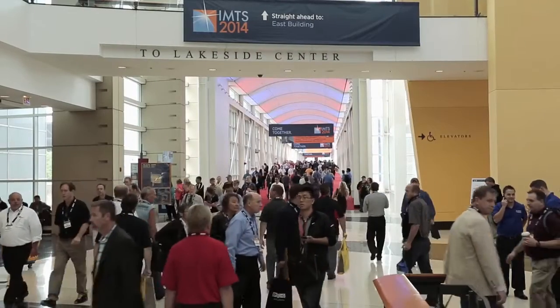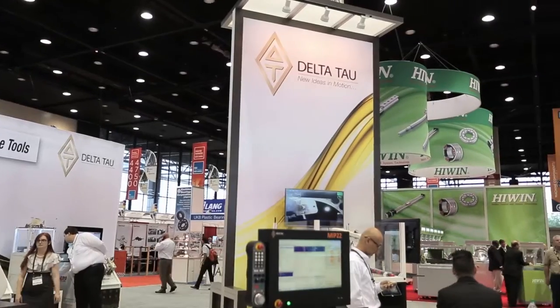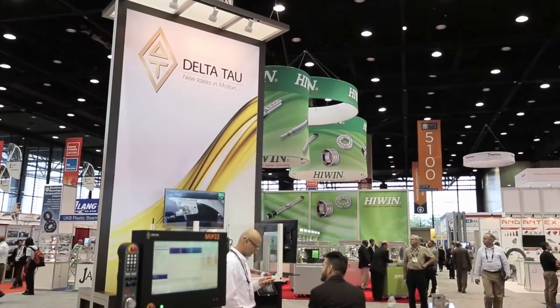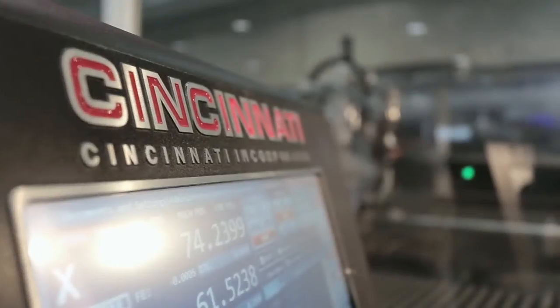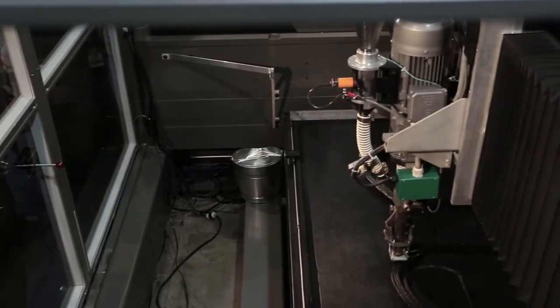I'm Rick Neff, manager of market development for Cincinnati Incorporated. We're America's leading manufacturer of metal fabricating machinery and powdered metal compacting presses. We have a running machine tool on the show floor printing production parts to build cars. It's incredible. And the machine is BAM!